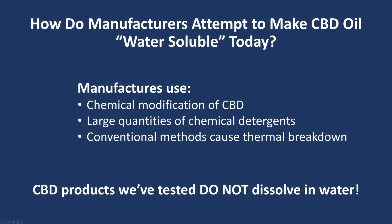The cannabis market has received a lot of attention lately, in particular CBD. However, CBD is extracted from the cannabis plant as an oil. To try and make CBD oil water-soluble, manufacturers use chemical modifications, large amounts of detergents, and conventional methods, all of which can negatively impact the quality of the product.